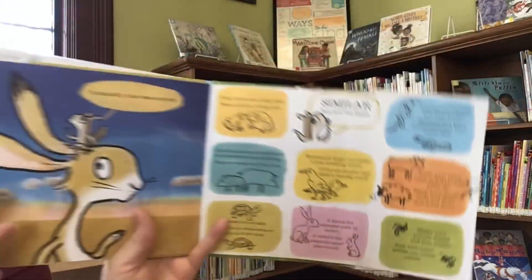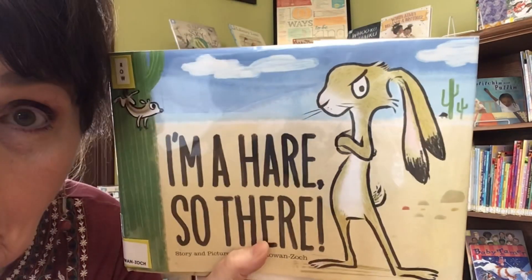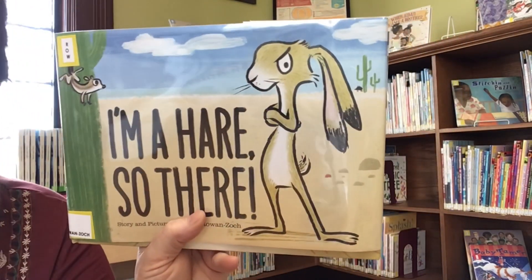What a silly story. I'm a hare. So there. I miss you, friends. Mwah!